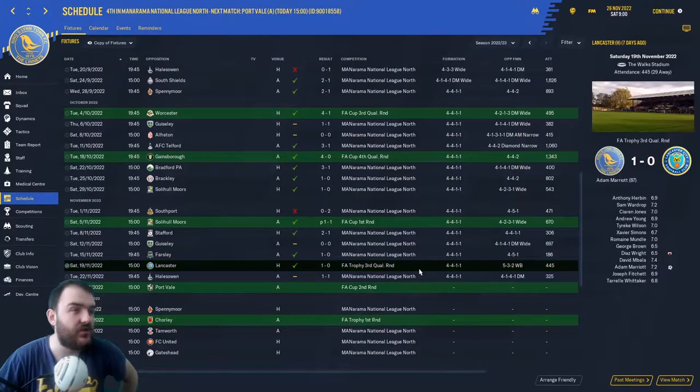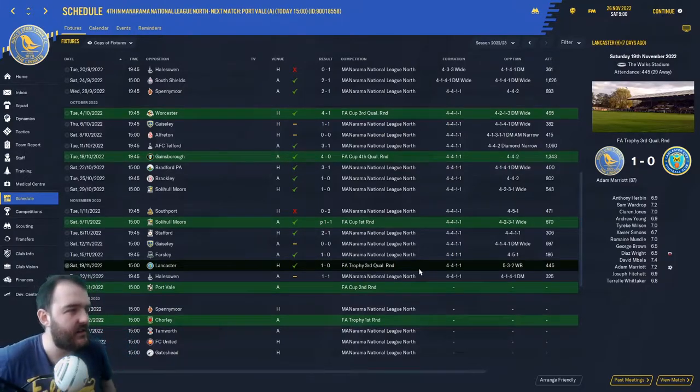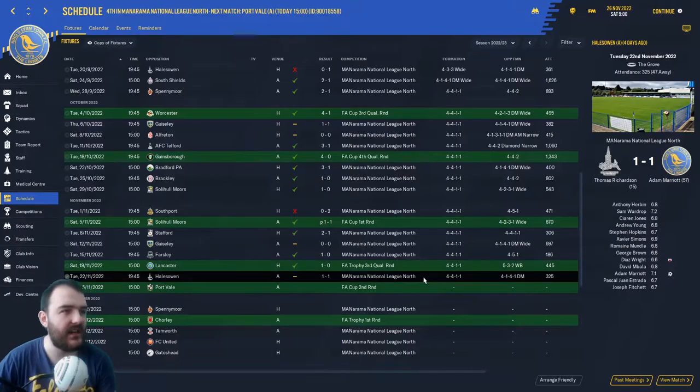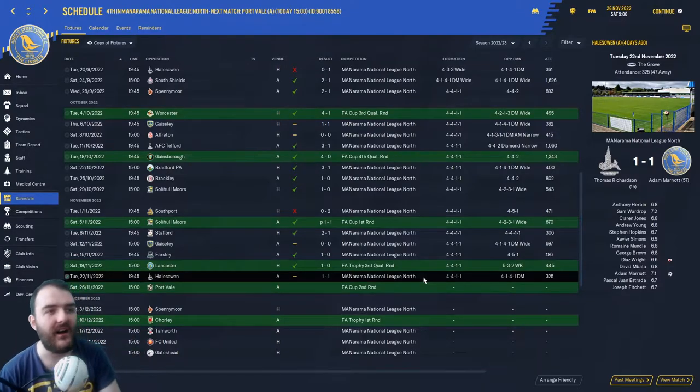We played Lancaster in the FA Trophy, went pretty much full strength, and got a 1-0 win right at the death. Then we played Hales Owen in the last league game — a 1-1 draw. Adam Marriott with the goal as always, Thomas Richardson had given them the lead, and Diaz Wright missed the penalty. Our league position would be even better if he'd scored that. That takes us into our game against Port Vale today.